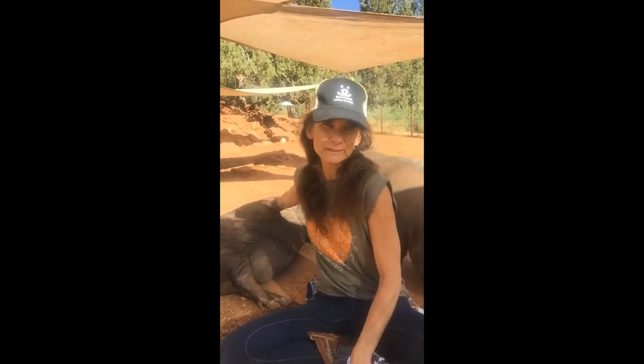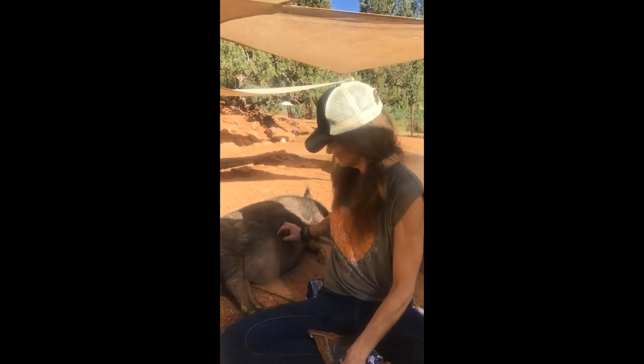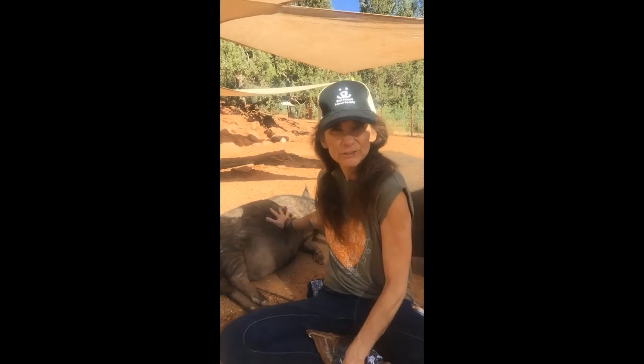At Best Friends Animal Sanctuary, I'm Jennifer Andrews, the youth outreach specialist. I've been doing a lot of videos — art, yoga, and reading — for people all over to get a little glimpse of Best Friends Animal Sanctuary since everybody's been in quarantine. We haven't had visitors so it's been a little bit lonely for these guys, so we've been giving them lots of extra love.